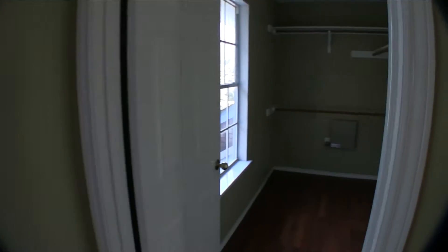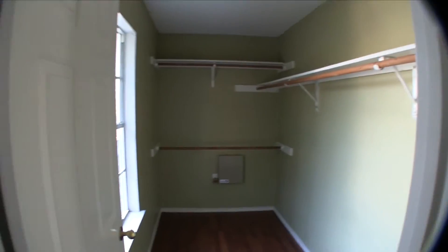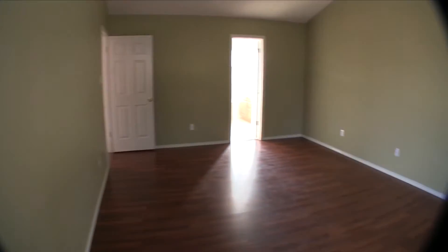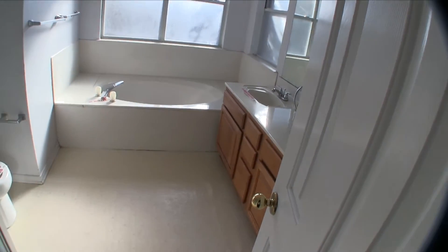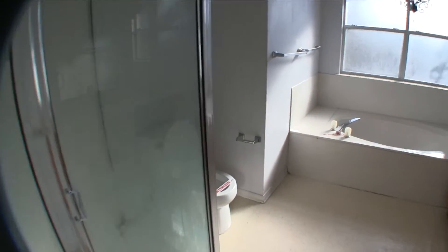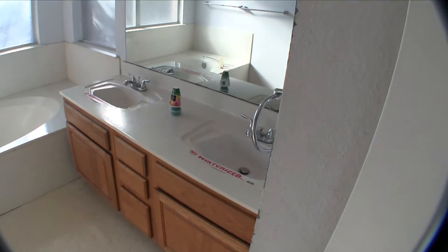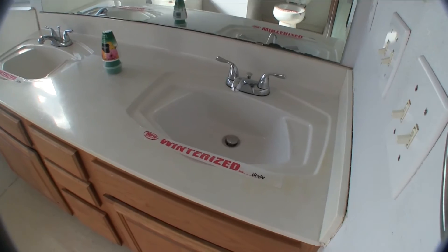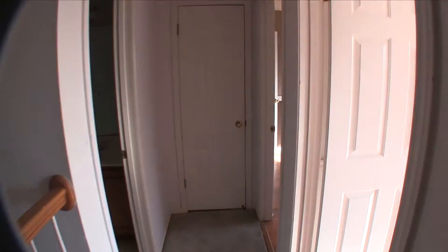To the right of the master, you have your master walk-in closet with laminate flooring continued. It has a window, so that's a nice master closet. The master bath has linoleum flooring and it's coming up at the edge, so you'll probably want to replace that. It does have a separate shower and garden tub, plus dual vanities. The master bath really just needs the flooring replaced and new paint.